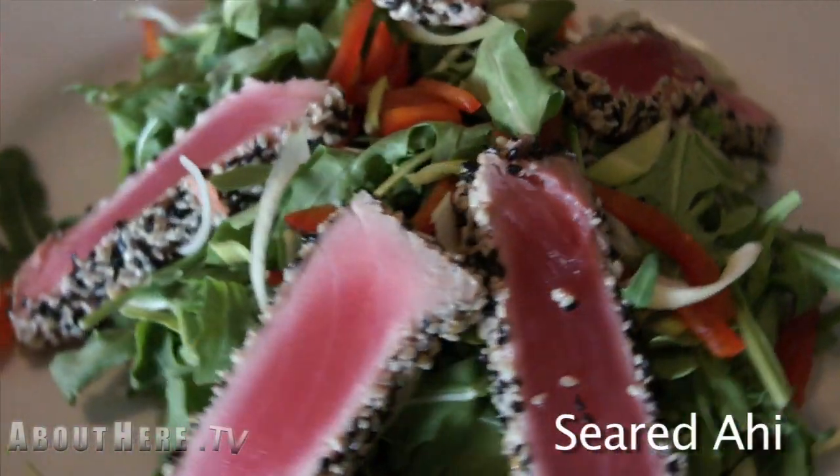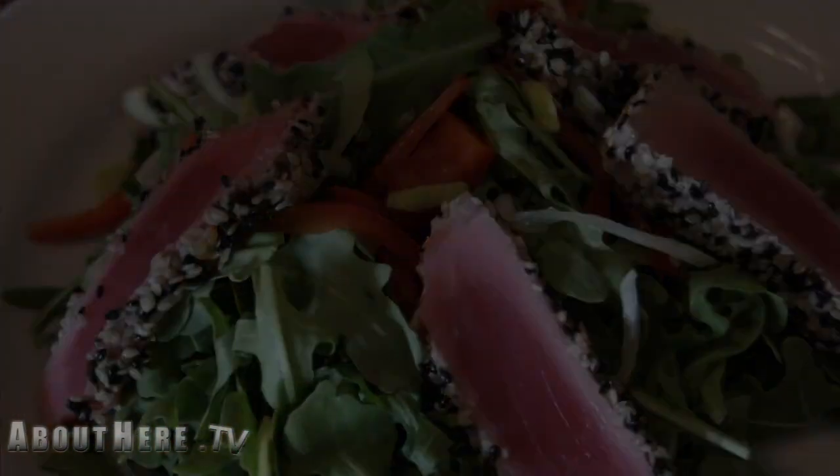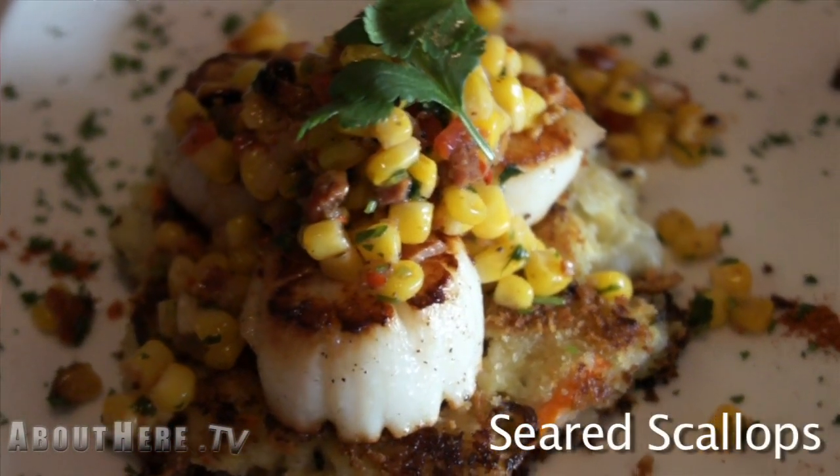Our seared ahi is served over fresh arugula. We pepper the outside, crust it, and serve it medium rare with a wasabi vinaigrette.